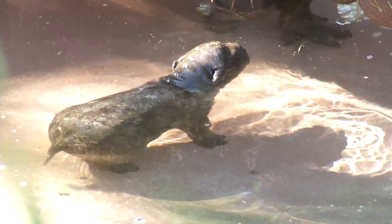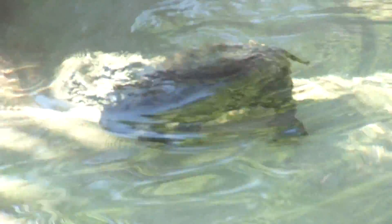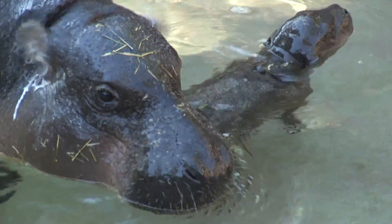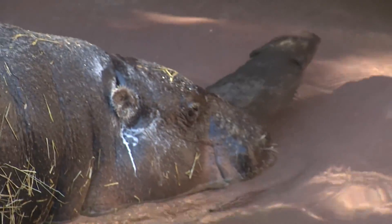How have Zsa Zsa and the baby been? So far so good. We let her out a couple days afterwards to go for a swim and she's been doing really great. We're slowly increasing the pool level to get the calf used to holding her breath, because hippos do rest during the day, so she's getting used to napping in the pool and holding her breath. She's growing a ton and mom is very protective — making sure the baby is fine in the water and on land, showing her what to eat, nursing, all that good stuff.